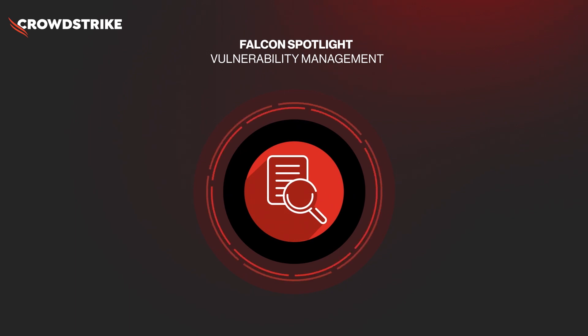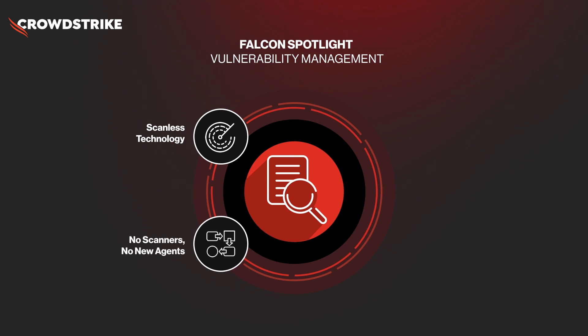Through Falcon Spotlight, CrowdStrike helps you take action on the latest patches and analyze vulnerabilities across your environment, all without any scanning impact to endpoint performance. Falcon Spotlight is activated using the same single lightweight Falcon agent already deployed to each endpoint, eliminating the need for additional hardware, agents, or even cumbersome scans.